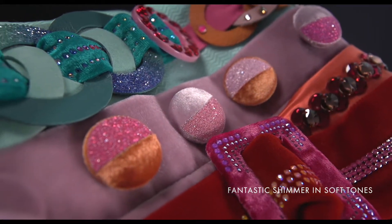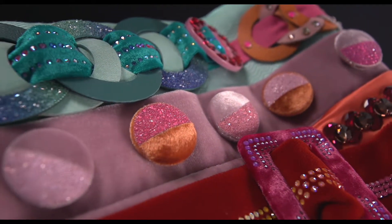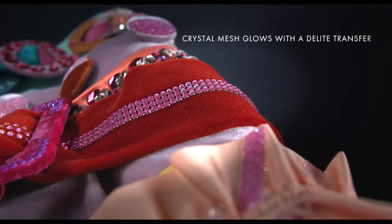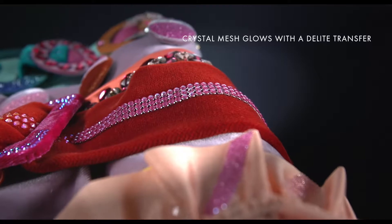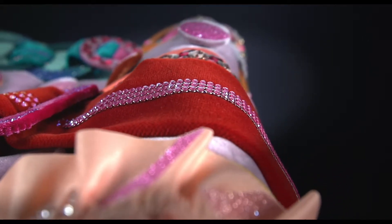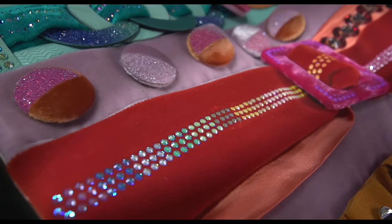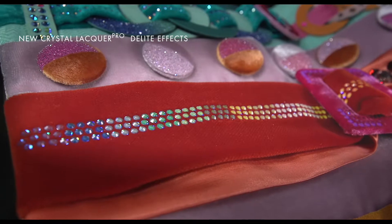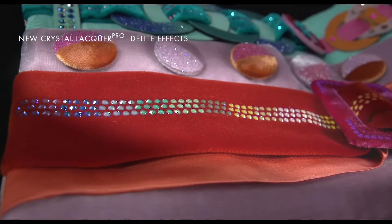Iron glittery graphic fabric onto half a lush velvet button to make it look as if it has been dipped in sugar. Iron a strip of crystal mesh in crystal peony pink onto velvet and let it fuse with a rainbow transfer of crystal lacquer pro delight effects, which include line extensions such as royal red delight, royal blue delight, lotus pink delight, orange glow delight, and silky sage delight.